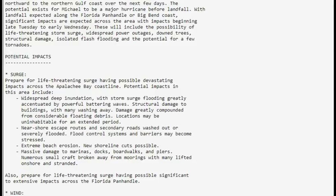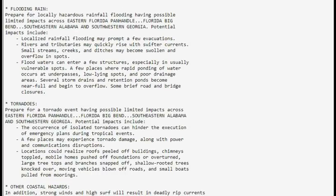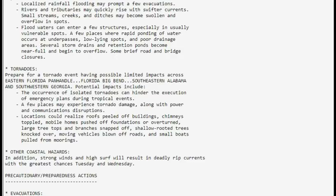Extreme beach erosion, damage to marinas, docks, and your house with structural damage, and life-threatening surge having possible extensive impacts across the Florida Panhandle. The winds are going to be something — go ahead and get ready for the power to go out. Roads are not going to be passable; there will be trees down, probably power lines down. Don't drive through floodwater. You've got flooding rain, tornadoes, strong winds, high surf, and deadly rip currents with the greatest chances Tuesday and Wednesday.